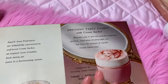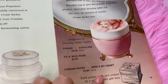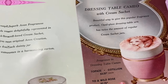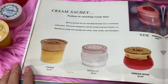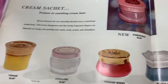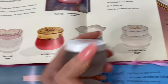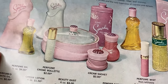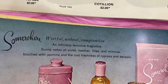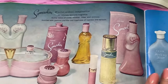I just ordered this dressing table cameo with cream sachet for myself - look at how beautiful this container is, it's stunning. I highly recommend getting that. You can also get Topaz in yellow, Persian Wood, and Wild Rose. The Somewhere fragrance is newer and very feminine - it has sunny notes of violet, heather, lilies, mimosa, and jasmine. It's a beautiful fragrance. I love this perfume powder.